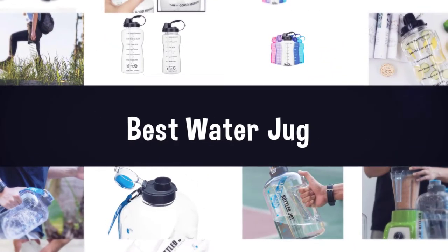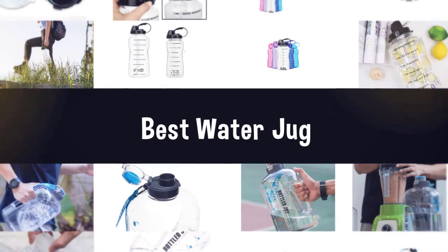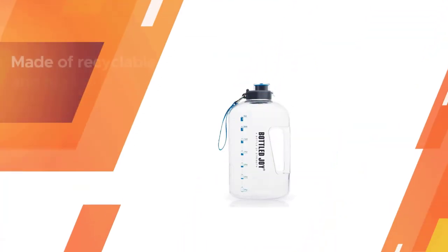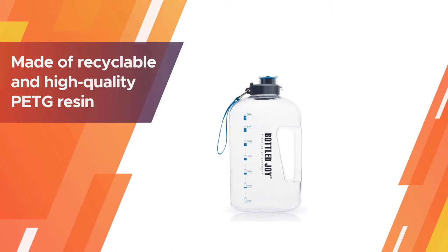If you are looking for the best water jug, here is a collection you have got to see. Let's get started. Number one: most popular — Bottle Joy one gallon water bottle. This one gallon water container is made of recyclable